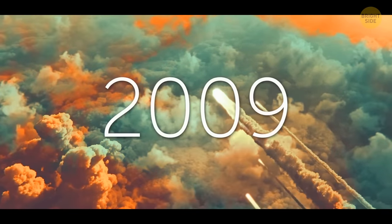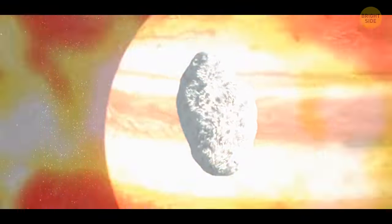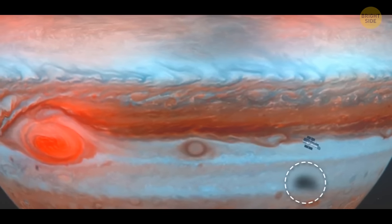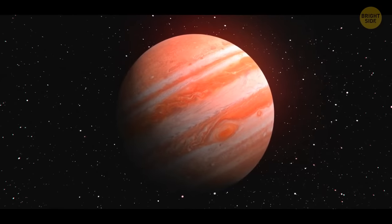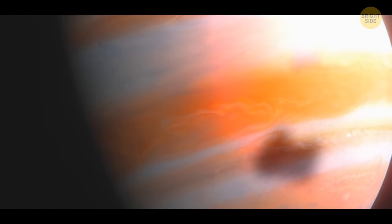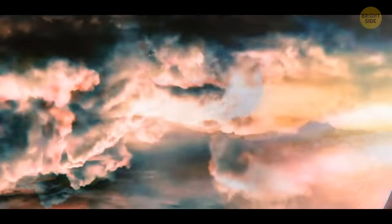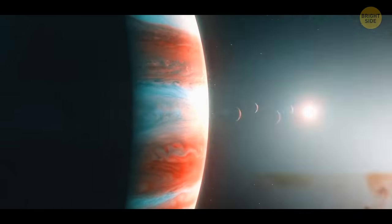In 2009, a meteorite the size of five soccer fields hit Jupiter. It caused an explosion of 5 billion tons of TNT, leaving a dark spot the size of the Pacific Ocean. An even bigger explosion happened there in 1994. After that collision, there was a giant spot on Jupiter almost the size of our planet. But strong winds and storms quickly began to sweep away the traces of the explosion, and after a few weeks, Jupiter looked like normal.